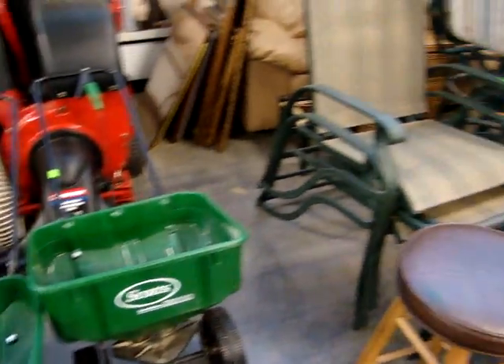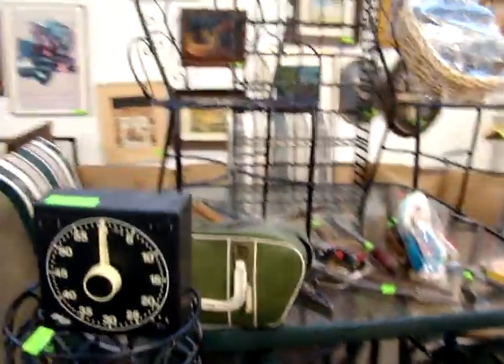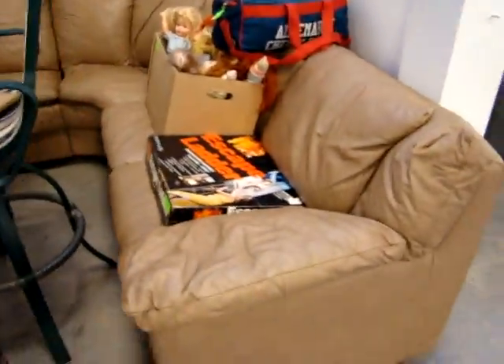Scott Cedars outdoor chairs with stools. You can have a bar height table with four chairs, little wrought iron chairs. I have a leather sectional sofa.